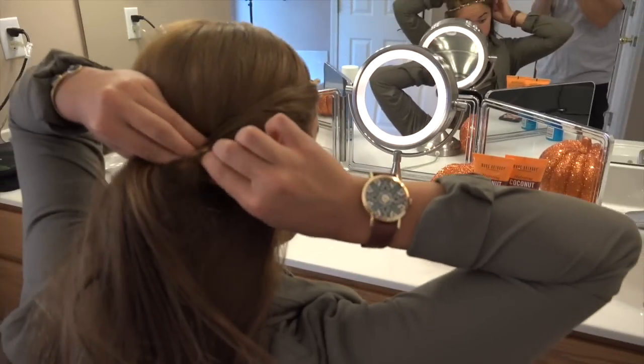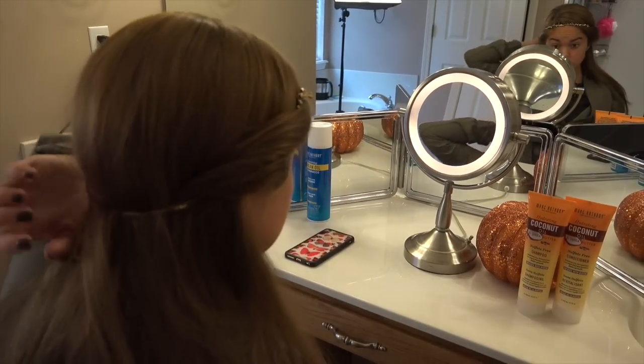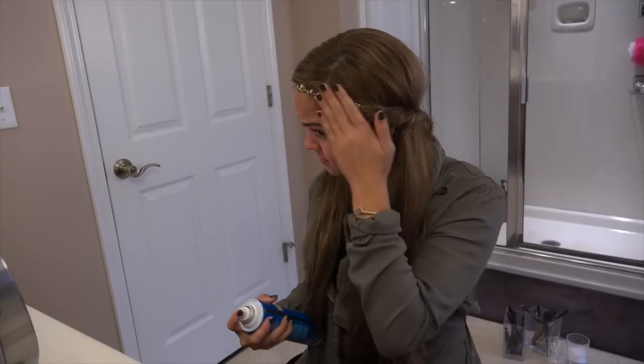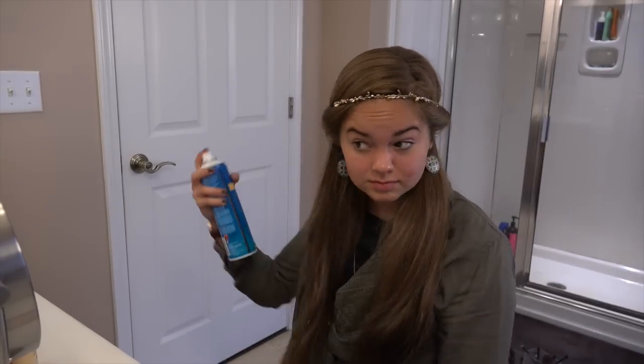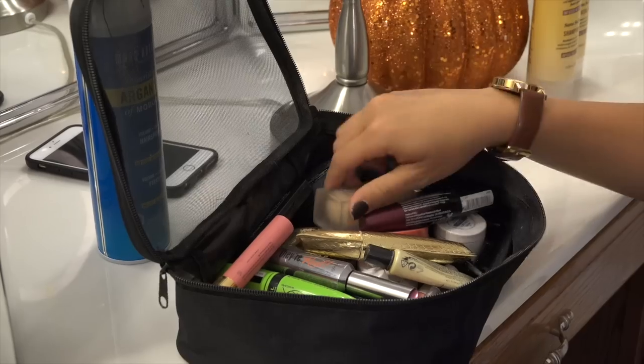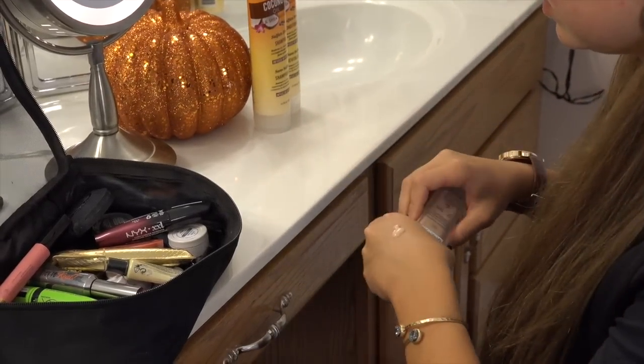Here you're seeing me use a headband that I got from Altered State, and I'm just twisting my first few sections of hair into it to pull my hair back and give it a cute little hairstyle. I'm spraying some of my Marc Anthony Nourishing Argan Oil of Morocco Hairspray, which is super awesome for shine and holds things in place, while I get all my makeup on before curling my hair.